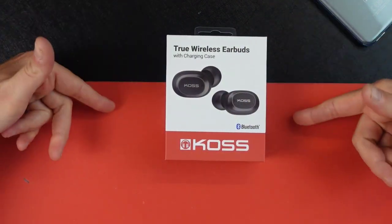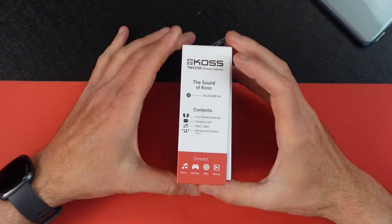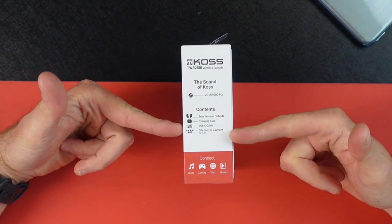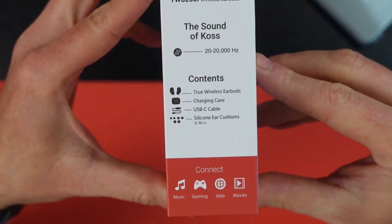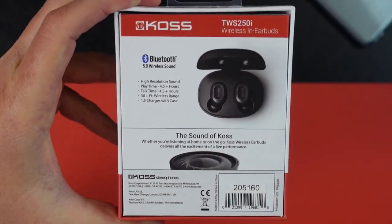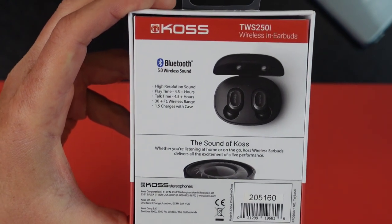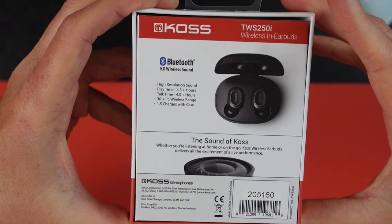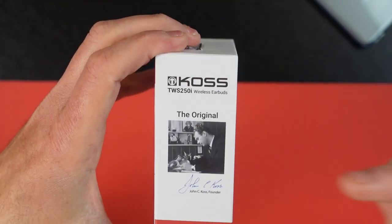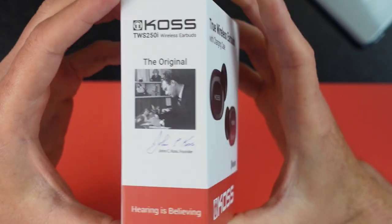It's a perfect color for my backdrop — my channel's colors. You've got a red and white box. Bluetooth in the front. It says 'The Sound of KOSS.' You get a 20 to 20,000 hertz response. You can see what's included in the box. It says music, gaming, web, and movies on the back. There's a little definition of the sound of KOSS: 'Whether you're listening at home or on the go, KOSS wireless earbuds deliver all the excitement of a live performance.' And there's a picture of original founder John C. KOSS — 'Hearing is believing.'